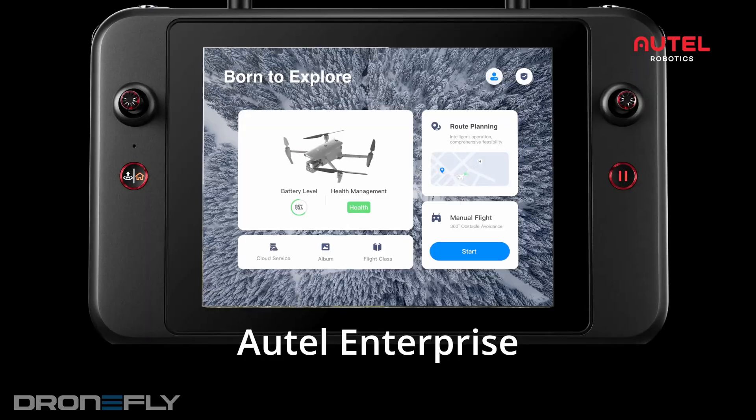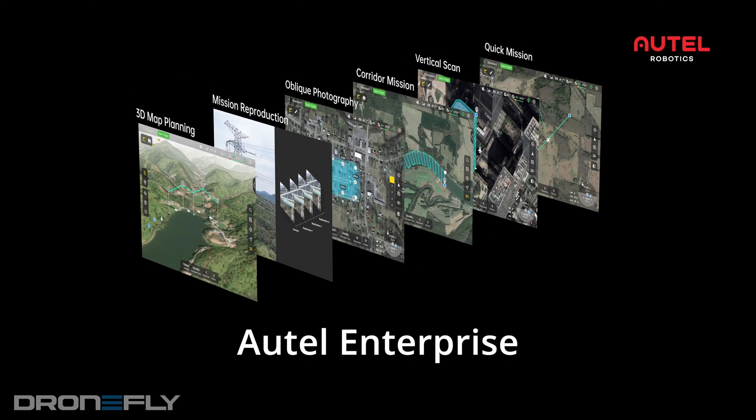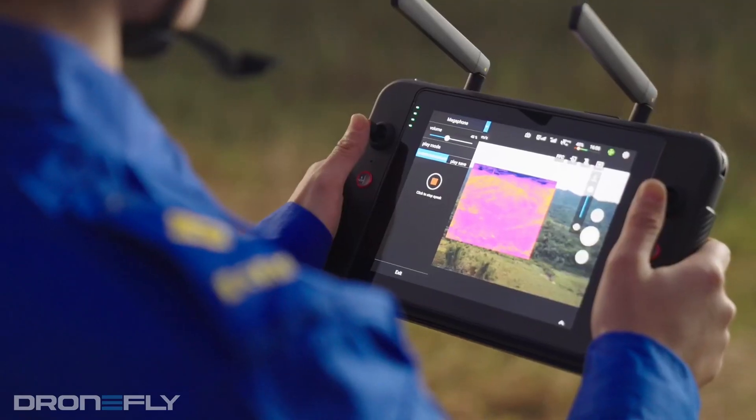This RC is fantastic. By far the best thing about it is the huge screen — it's a tablet in your hands that offers an increased amount of usability of the available features, like the incredible subject tracking.